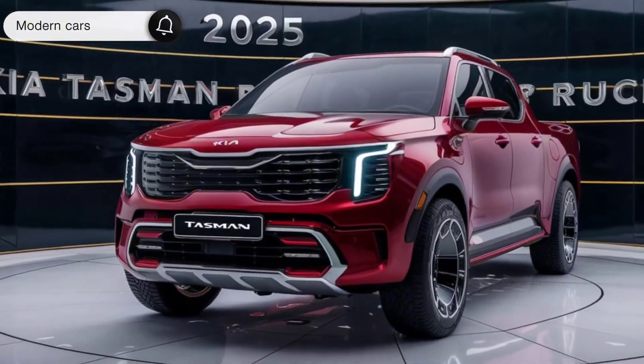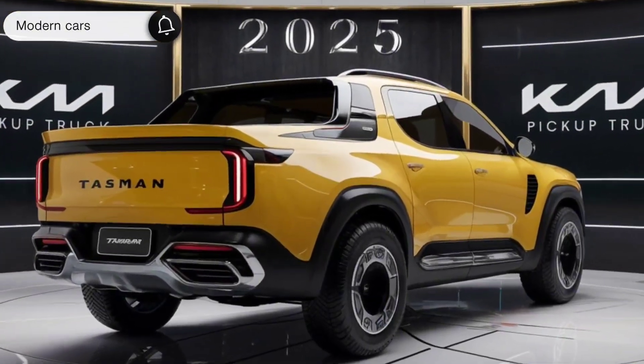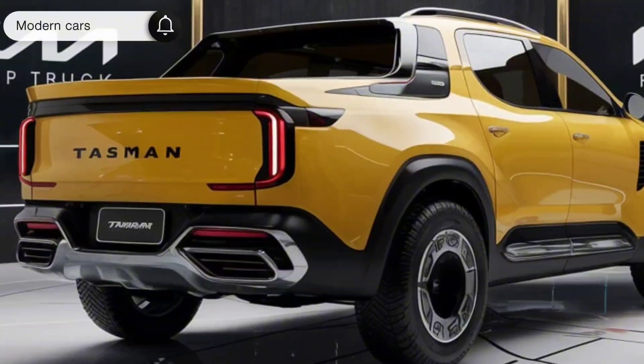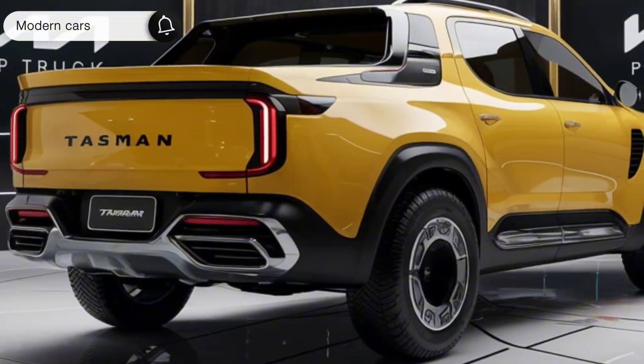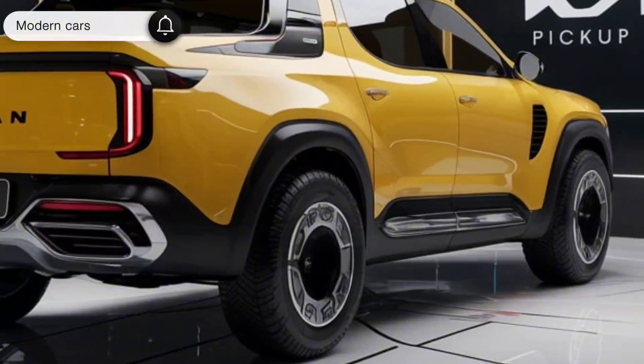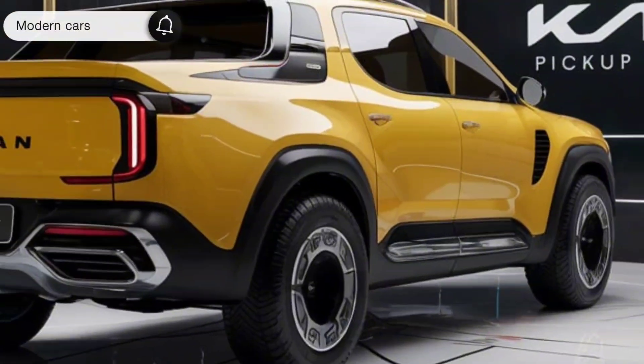For performance, under the hood, the Tasman packs a punch. Whether you're conquering off-road trails or towing heavy loads, the Tasman delivers. The available four-wheel drive system with multiple driving modes ensures optimal traction in any conditions. The suspension is tuned for both comfort and capability, making every drive enjoyable.